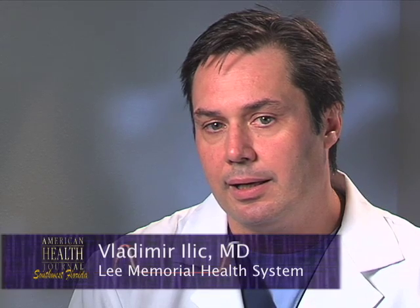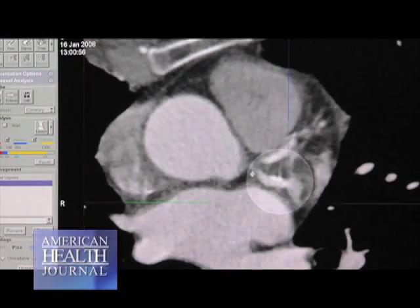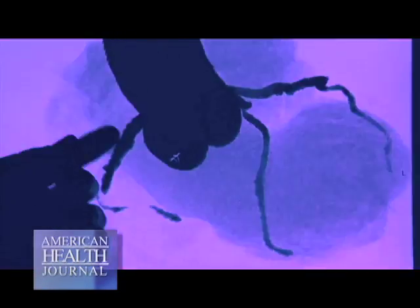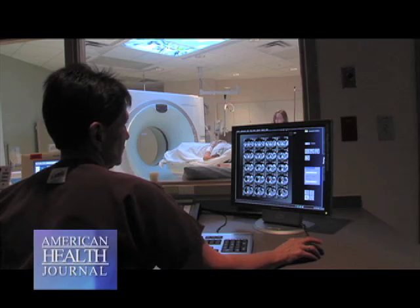Once you have a diagnosis, the treatment varies, but typically includes medication — something called ACE inhibitors and beta blockers — which are medications trying to prevent the heart from getting any weaker. You also try to treat the primary reason for congestive failure. If the person has major coronary disease with narrowing of the arteries, we try to open those arteries either by percutaneous intervention, known as stenting, or with bypass surgery if need be.